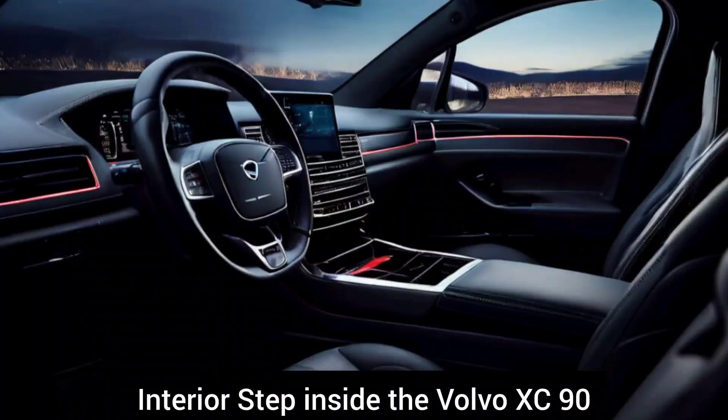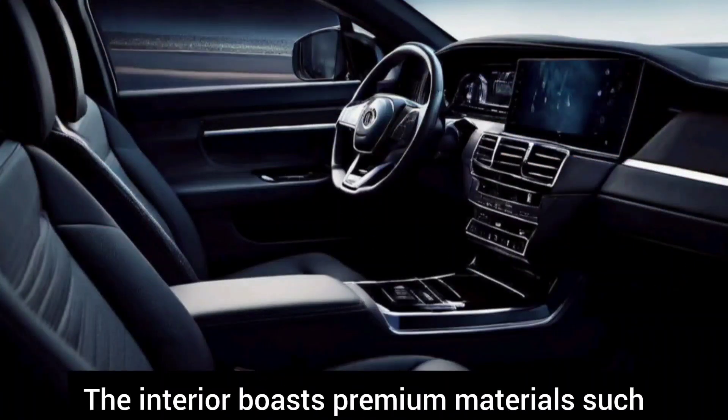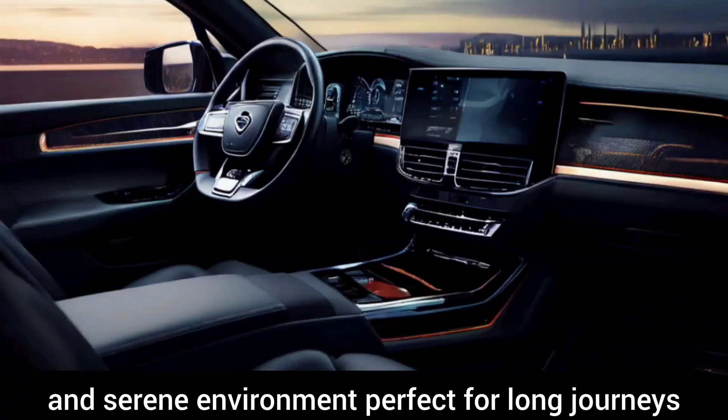Interior: Step inside the Volvo XC90 and you're greeted by a haven of Scandinavian luxury. The interior boasts premium materials such as Nappa leather, real wood, and brushed metal accents. The minimalist design philosophy creates a spacious and serene environment, perfect for long journeys.